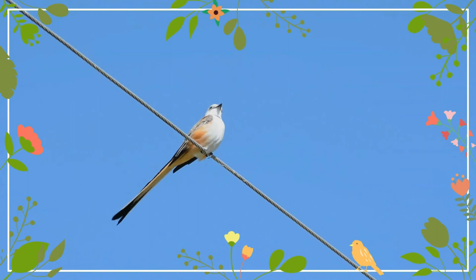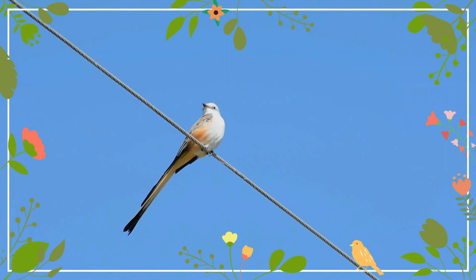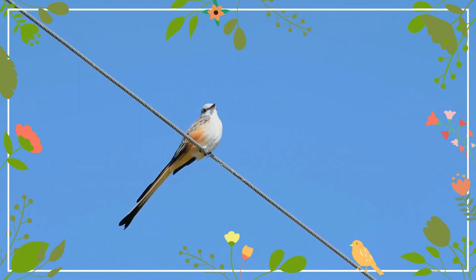The scissor-tailed flycatcher is the state bird of Oklahoma, and is displayed in flight with tail feathers spread on the reverse of the Oklahoma commemorative quarter.